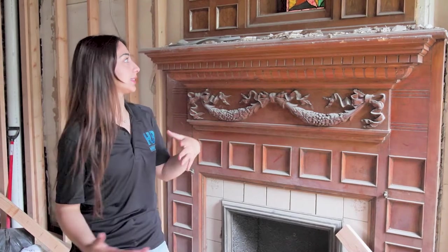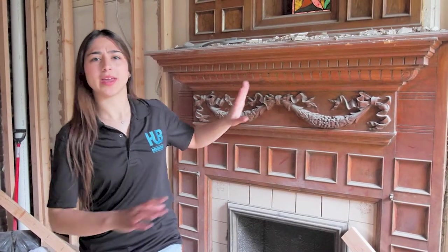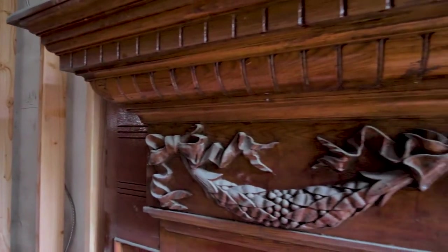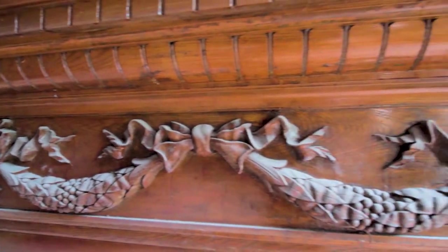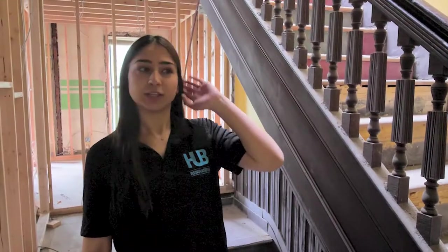Our goal is to not get rid of it, and not to make it super modern with white marble and black and white. We want to keep the wooden details and all the intricacies, but still modernize it so that it's new but still has that historical feel to it.